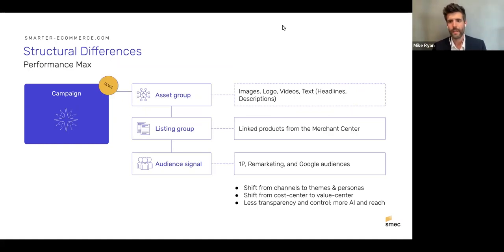In Performance Max, the ad group is replaced by an 'asset group,' which includes more assets — the lego bricks that form dynamic creatives. Because of this asset-based nature, the asset group needs to be thematically linked. Underneath that, you have optional listing groups (effectively product groups linked from Merchant Center), and you can add audience signals — which act as a starting point for Google, speeding up learning rather than constraining it.